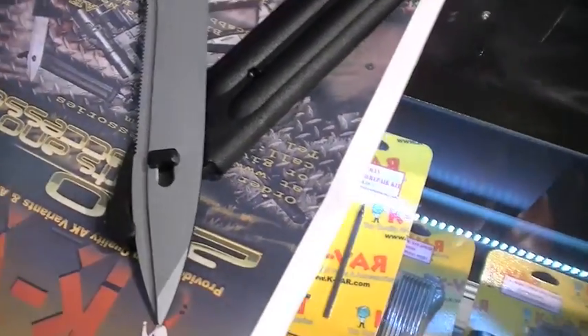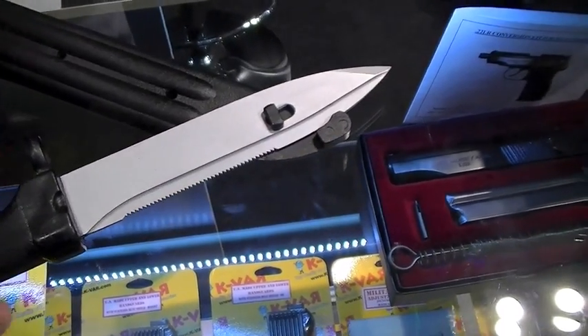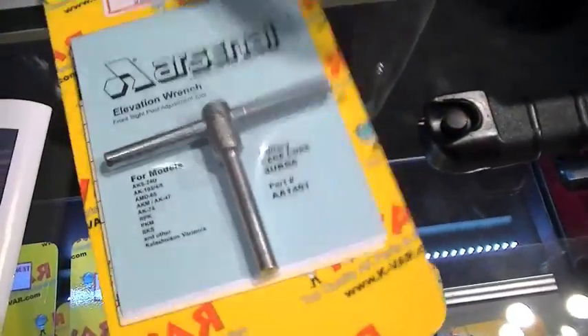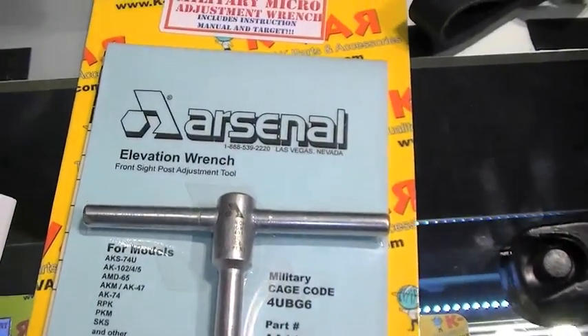The bayonet — this is an original Bulgarian bayonet, brand new. Cost on that is around $30 to $40. I like the length of it — it's not too short, not too heavy. It's got good handle material. You have a wire-cutting feature in there, à la M9 bayonet and some others. And this is a brand new product — your elevation tool for any AK. This is all steel construction, so when you adjust your front sight tip, it's not going to break on you. We give an instruction manual that tells you how to use it for any different type of AK — SBR, Wasr, SKS, RPK, PKM — we give a complete instruction manual for that.